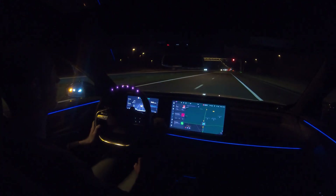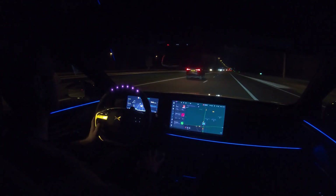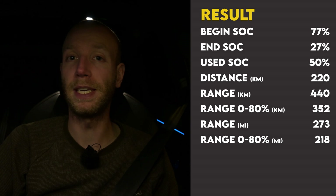I'll get back to you with the final result shortly. I'm done with the test and the result is actually very easy to calculate. I started with 77 percent state of charge and stopped at 27 percent, so I used 50 percent. On that 50 percent I have done exactly 220 kilometers, meaning the range of the Xpeng P7 Performance in these conditions is 440 kilometers.